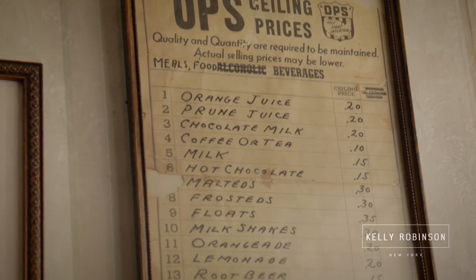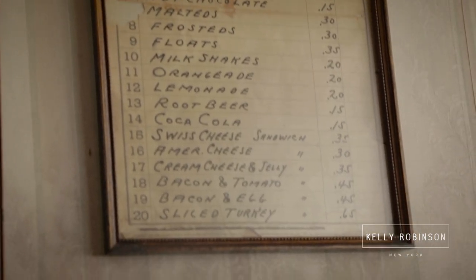For a while, before everybody had a little Google machine in their pocket, I would say to people: if you can tell me what OPS stands for, I'm buying you lunch. Over the years, only one person knew exactly what it was. Everybody could get 'Office of Price' but nobody could get 'stabilization.' So in any case, it was the Office of Price Stabilization — an interesting piece of Americana, a little history there.